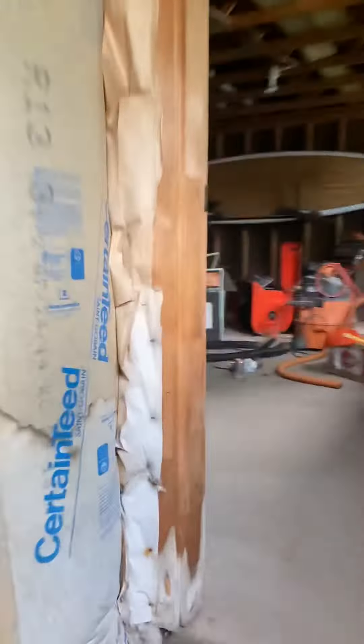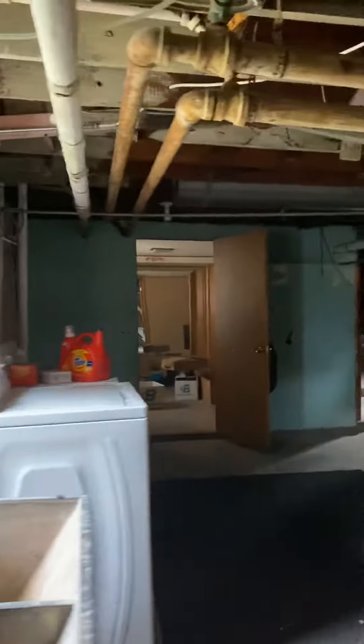And here's that entrance out to the garage. Just kind of a storage area over here, and a little ceiling here.